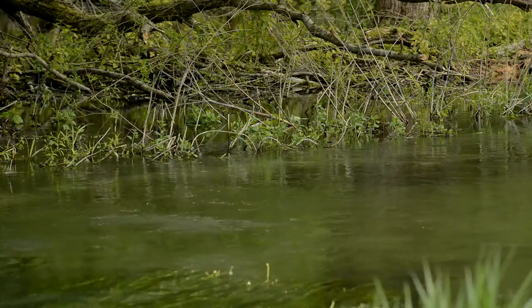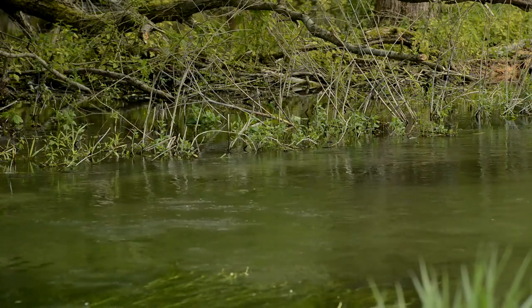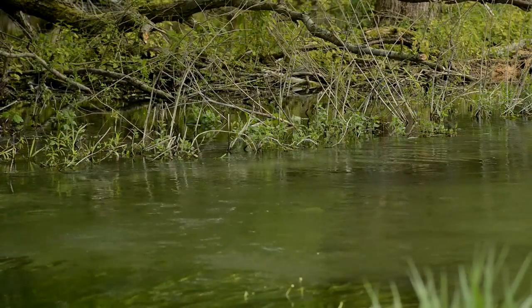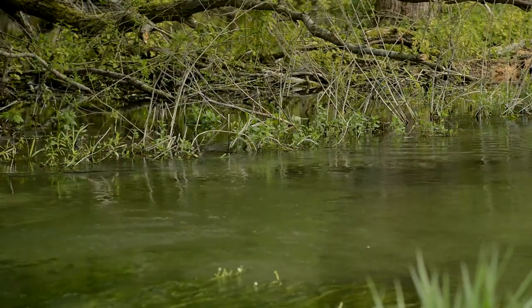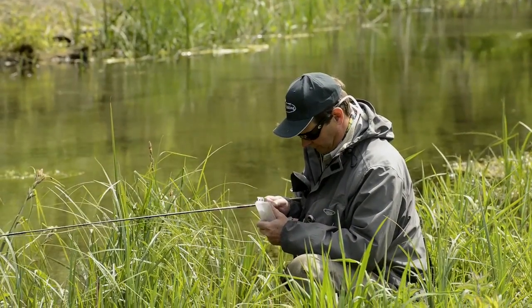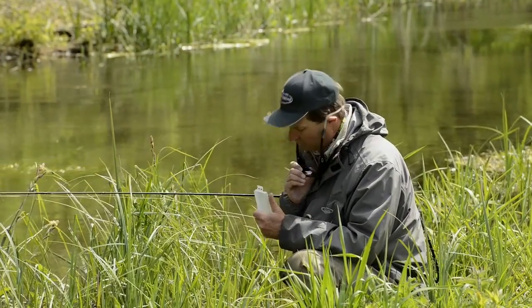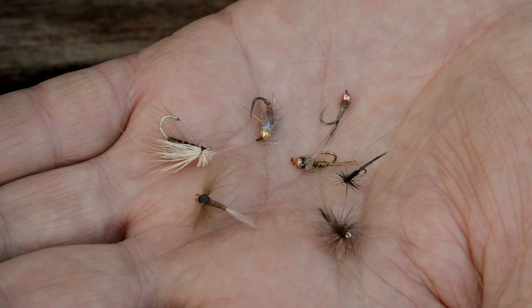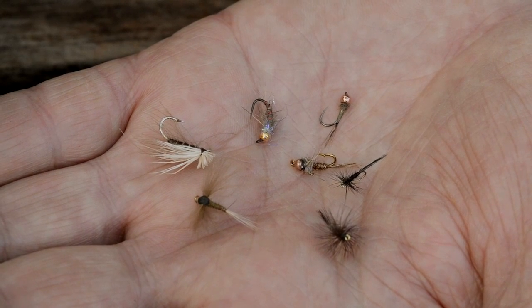We still do get occasional hatches of iron blues here, but the main hatches in spring tend to be medium olives. Then, as May gives way to June, increasingly we see blue-winged olives, pale wateries, and a good variety of caddis flies. My favourite one is the big grey flag, which is very useful for a fish that's apparently lying doggo on the bottom. If you smack down a size 10 grey elk hair caddis on his tail, he'll spin round and eat it as if it was the thing he wanted most in the world.